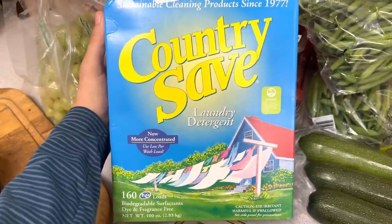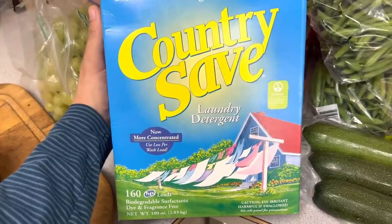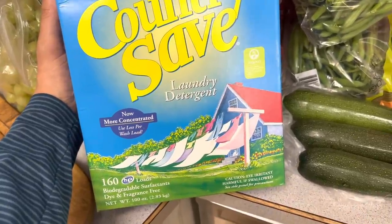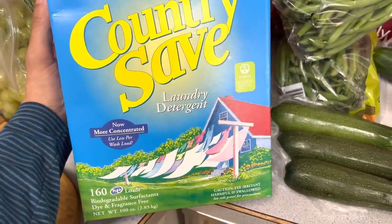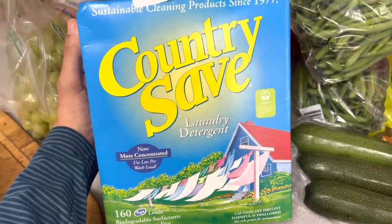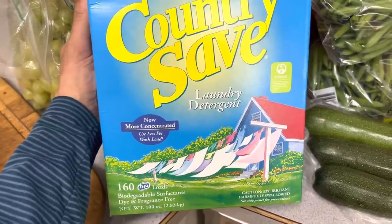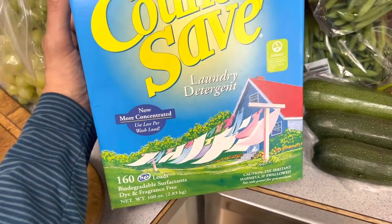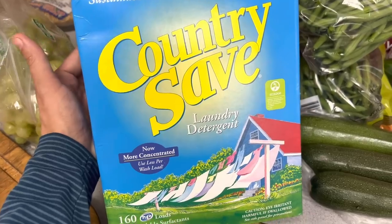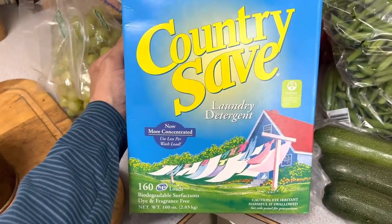I ran into town to grab some groceries and was able to stop by our drop location. They did not have my apple juice sweetened cranberries, but they did have my box of laundry detergent. I'm planning to buy a larger container — a five-gallon bucket — of the laundry detergent, probably in my August Azure haul. I've been buying the small ones just to make sure I liked it, and I do, and I'm just saving up my pennies to do that.